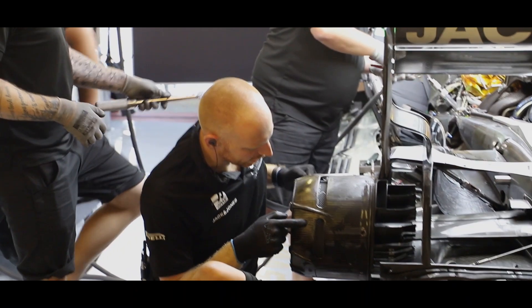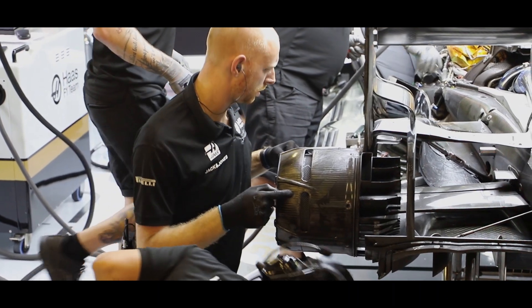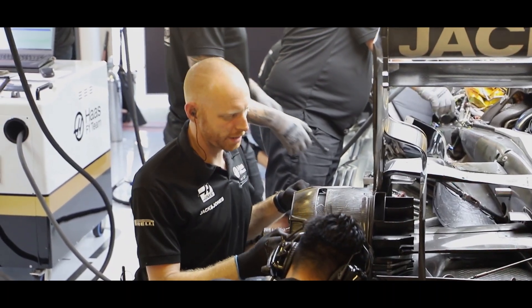Hi, my name is Mark and my job is Composites at Haas Formula 1. Trackside, Composites is involved in the bodywork mainly, so we look after that.